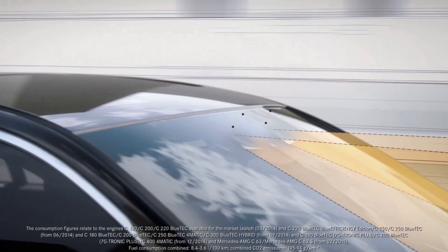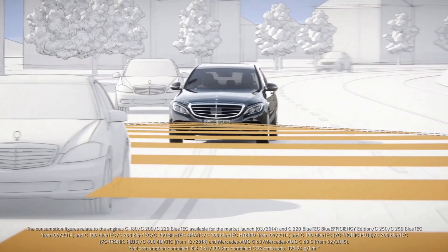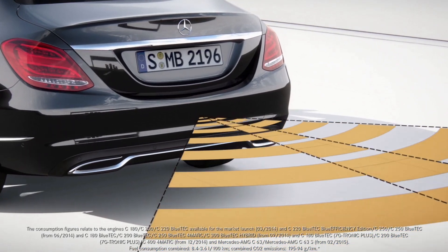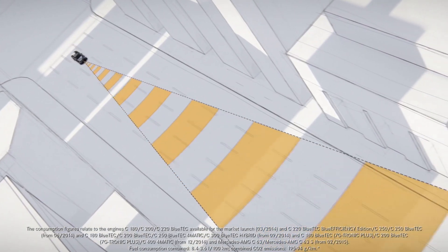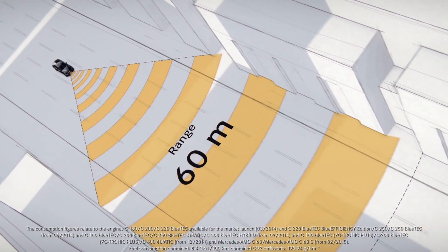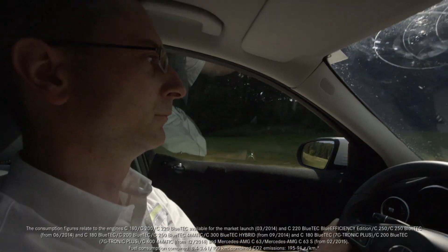Depending on the vehicle specification, this all-round protection for vehicle and occupants is supported by the latest generation of radar and camera systems. State-of-the-art assistance systems continually monitor the flow of traffic so that they are able to warn drivers and provide assistance if critical situations occur.